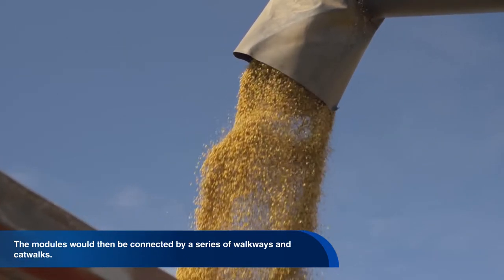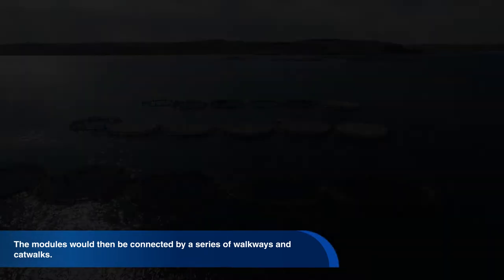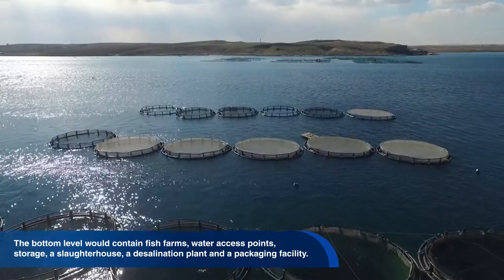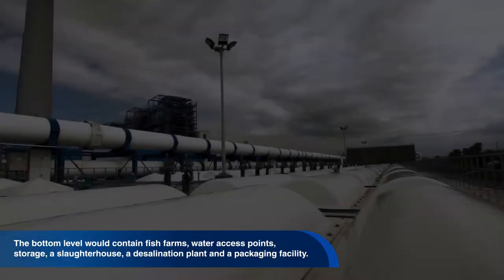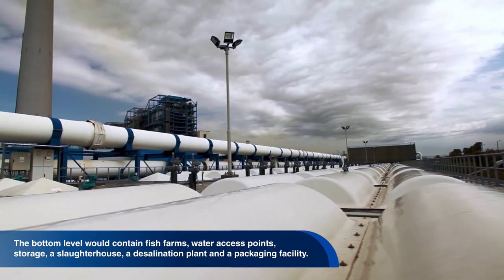The modules would be connected by a series of walkways and catwalks. The bottom level would contain fish farms, water access points, storage, a slaughterhouse, a desalination plant, and a packaging facility.